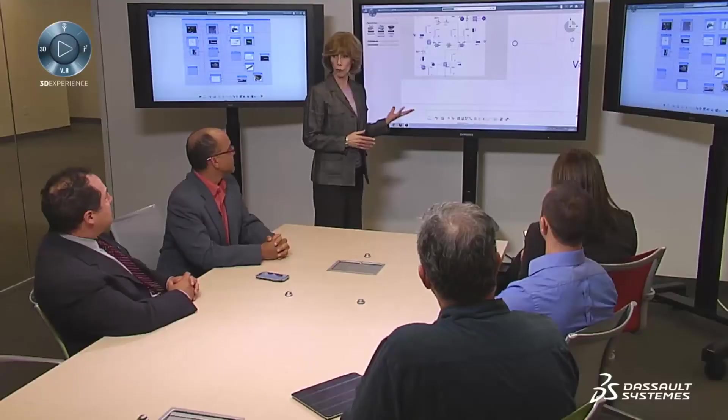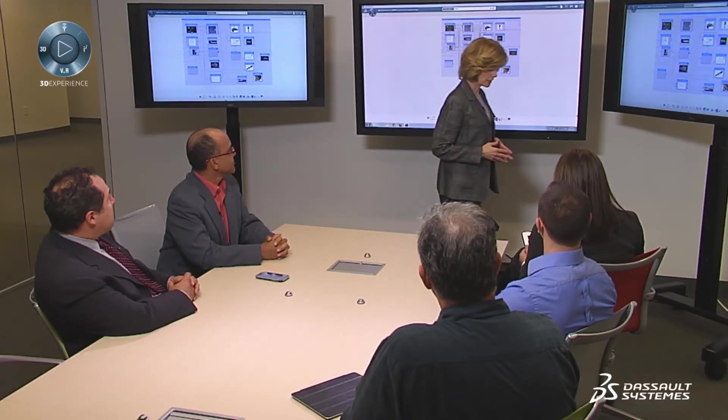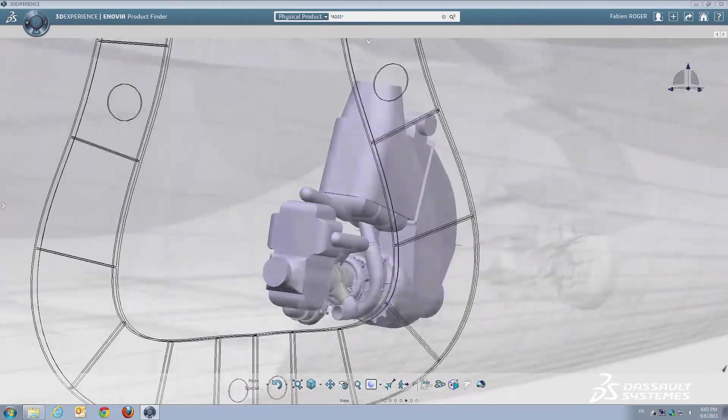We have validated the performance of the new installation against our key performance metrics. In this case, we verified weight, stress, power consumption, assembly, maintenance, and of course, cabin altitude performance.